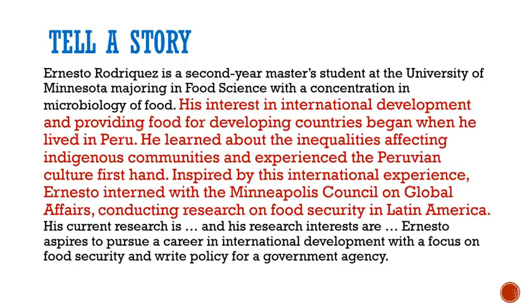Adding a story tone or information that helps us understand who you are is a good idea. It could include a short sentence or it could be a component of your whole bio, as in this example. His interest in international development and providing food for developing countries began when he lived in Peru. He learned about the inequalities affecting indigenous communities and experienced the Peruvian culture firsthand.